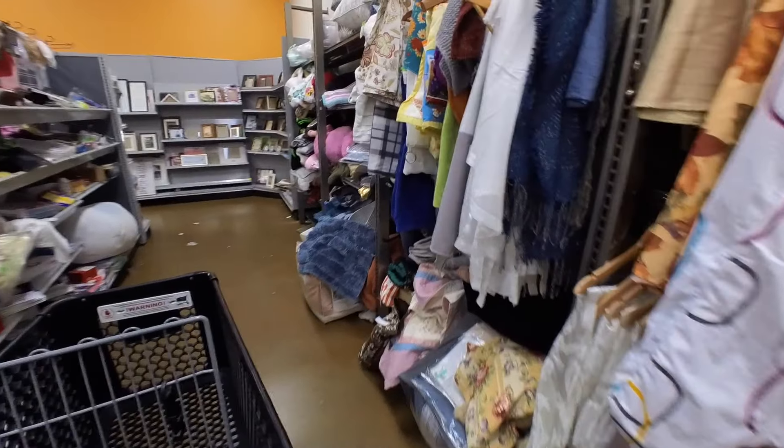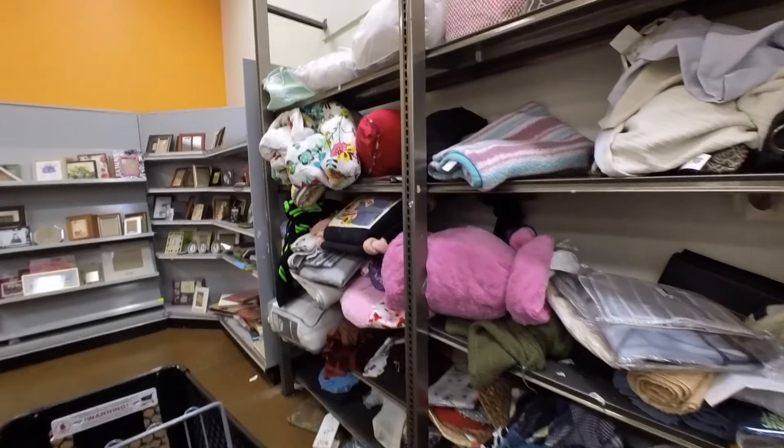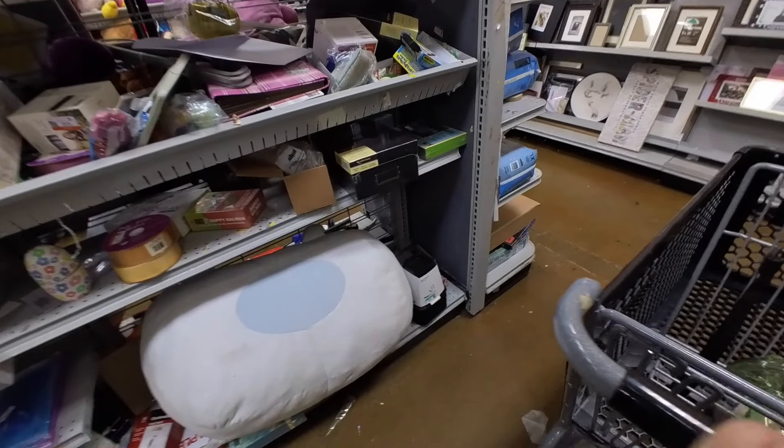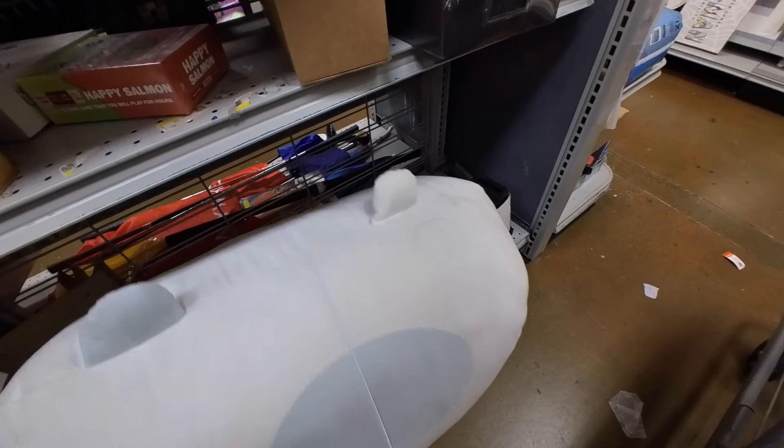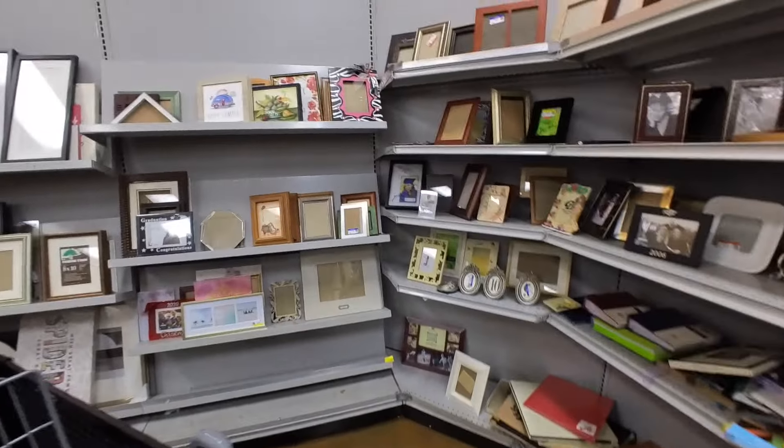Let's see what we have back here. Is this a giant BB-8? Or not BB-8 — what's his name? I forgot his name, but he's like that white robot, like, marshmallow guy.